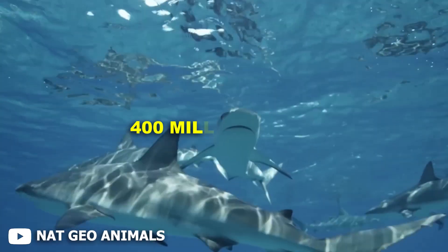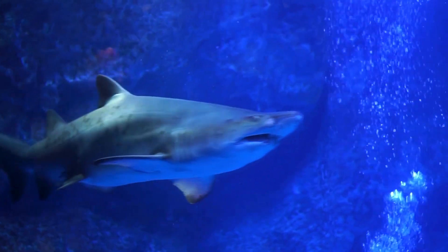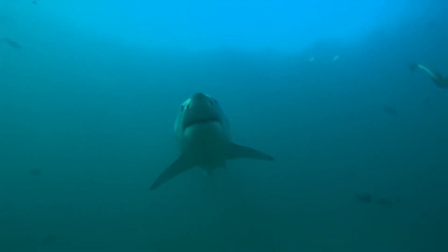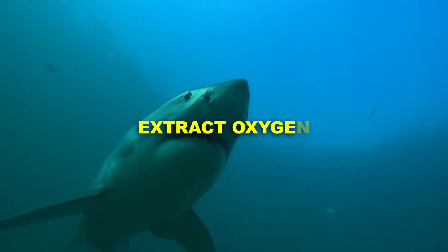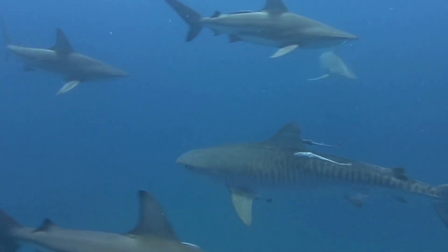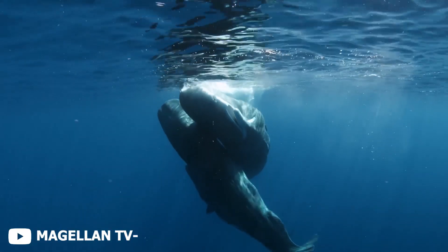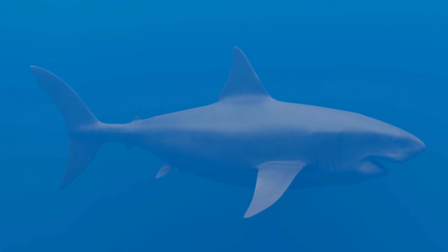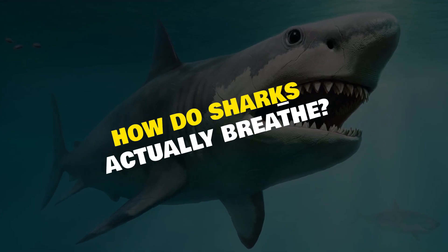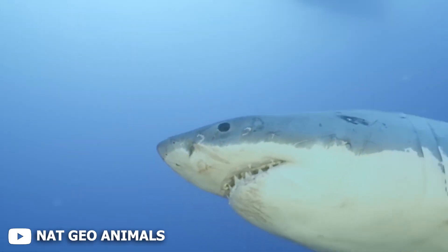Sharks have ruled the oceans for over 400 million years, but beneath their terrifying reputation is a hidden biological masterpiece — their ability to extract oxygen from water. And it's not just survival. It's survival at extreme depths, low oxygen zones, and even total stillness. So how do sharks actually breathe? And what happens when the ocean stops giving them air?